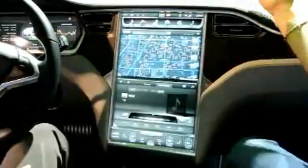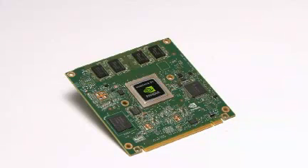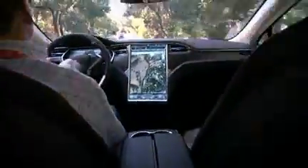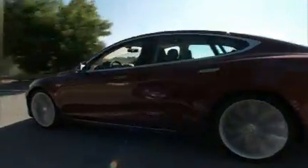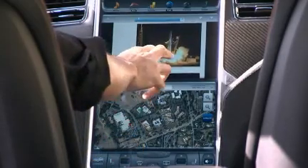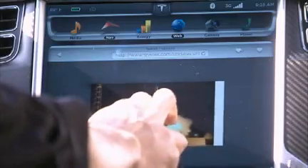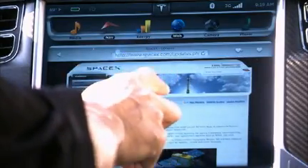We spent some time in the Tesla Motors Model S electric sedan, which offers some unique technologies. With the integration of NVIDIA Tegra VCM processor that powers the vehicle's 17-inch touchscreen infotainment and navigation system. This is the largest ever in a passenger car, as well as its all-digital instrument cluster. The touchscreen is a complete computing platform that delivers superb 3D graphics and multimedia capabilities, as well as exceptional energy efficiency, a critical feature for all types of cars.